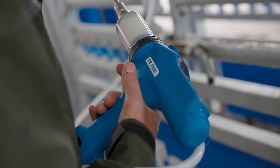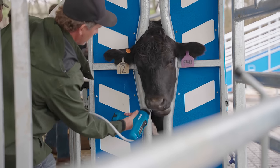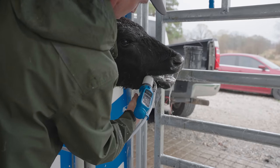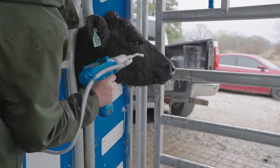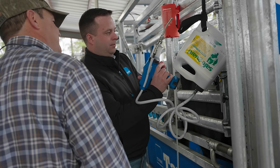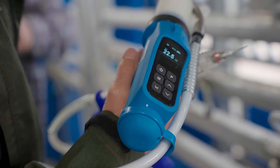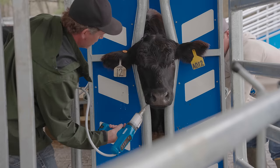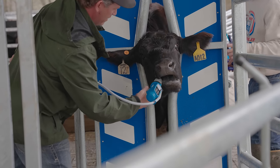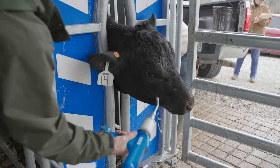The Tapari dosing gun allows us to be very efficient with whatever application we are using it for. It can be used for drench, pour-ons, or injectables, and it allows us to administer the dose accurately based on what that animal weighs — so we're not overdosing and building resistance, and we're not underdosing and being ineffective with the application.